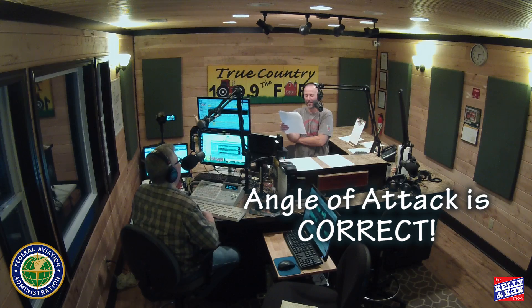Let me give you a question. A stall occurs when the smooth airflow over the unmanned airplane's wing is disrupted and the lift degenerates rapidly. This is caused when the wing: A, exceeds the maximum speed; B, exceeds maximum allowable operating weight; or C, exceeds its critical angle of attack. Critical angle of attack — that's C. I'll just assume you got that one right.